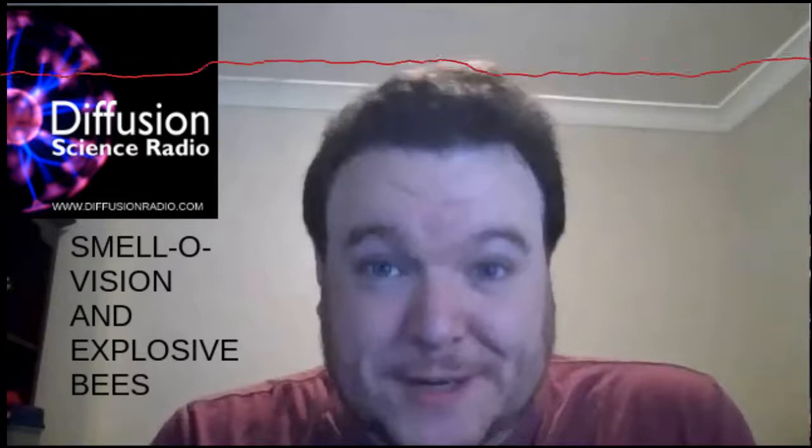James is a researcher from the University of New South Wales Odour Laboratory, which you can find at odour.unsw.edu.au.